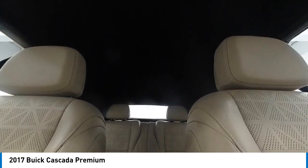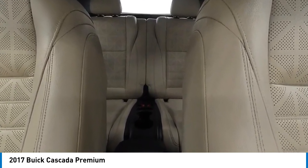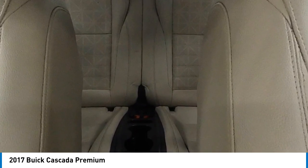Front wheel independent suspension, speed control, electronic stability control, traction control. Your new ride is just a phone call away.